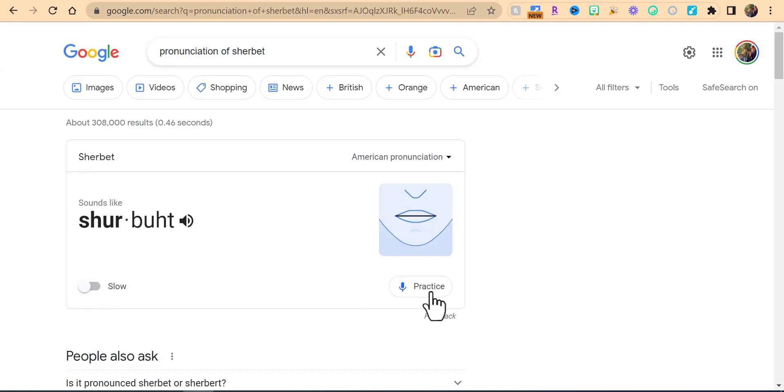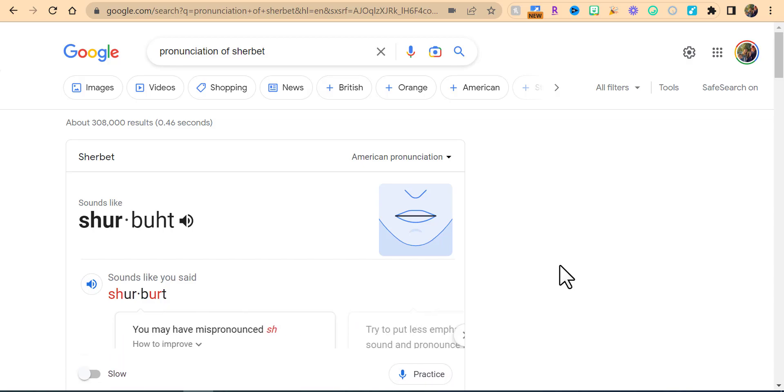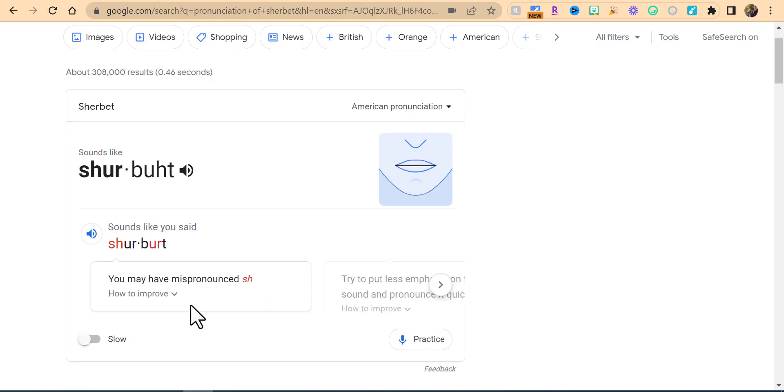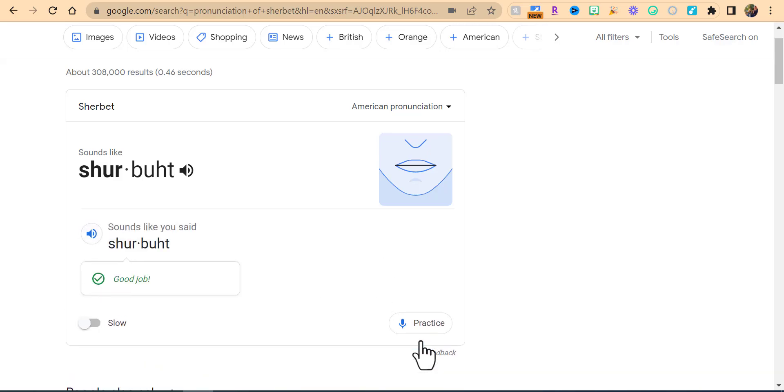Now we're going to practice. I'm going to say it wrong first — 'sherbert.' You can see what it says it sounds like. So now let's go ahead and pronounce it correctly: 'sherbet,' 'sherbet.' And you can see I did a good job.